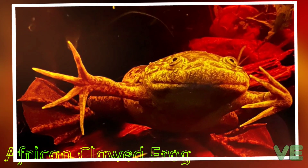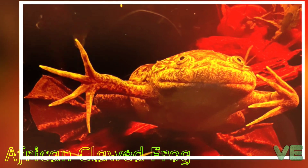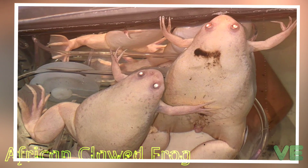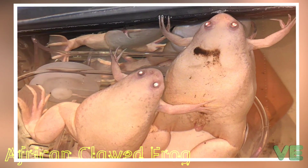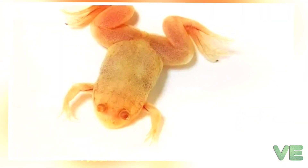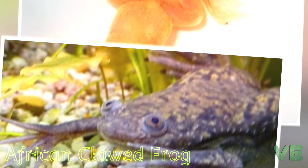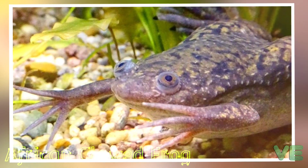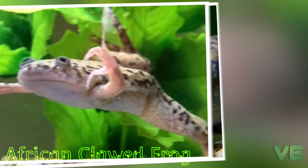These frogs are particularly cannibalistic. The stomach contents of feral clawed frogs in California have revealed large amounts of the frog's own larvae. Clawed frog larvae are filter feeders and collect nutrients from plankton, allowing adult frogs that consume the tadpoles to access these nutrients, enabling clawed frogs to survive in areas with little to no other food sources.